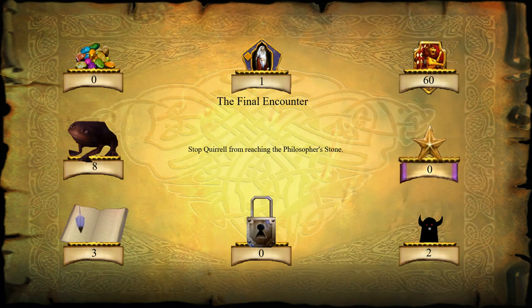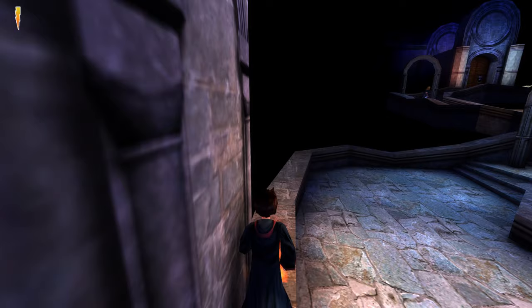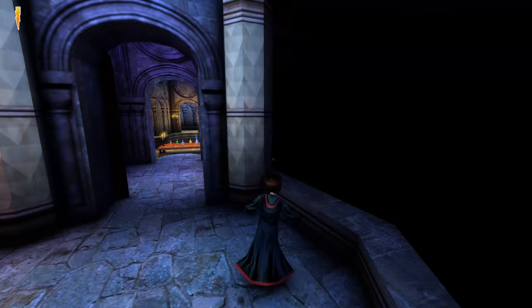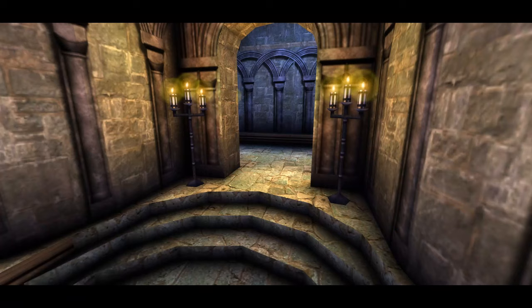This is it, the final encounter. Stop Quirrell from reaching the Philosopher's Stone. Find and devour eight delicious chocolate frogs, find three save game books, one last secret wizard card, and be awarded 60 house points for defeating your final two enemies. Happy Christmas or your regional equivalent everyone! Welcome to Let's Play Harry Potter and the Philosopher's Stone. Finally today we are gonna encounter the Philosopher's Stone itself, but first we have one final challenge from the gauntlet to overcome. Let's follow Hermione, save the game, and tackle the most difficult challenge - at least for my not-so-young eyes anymore.